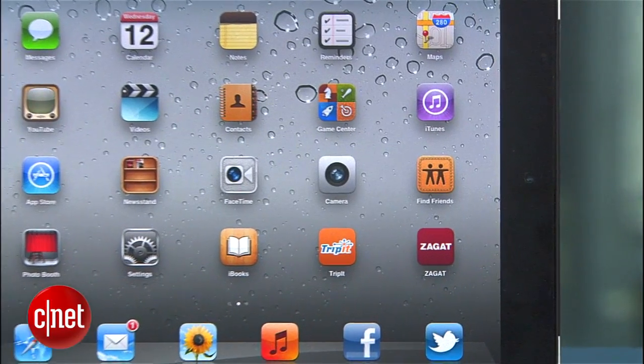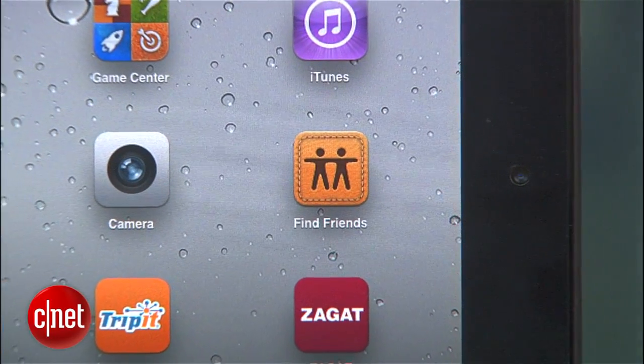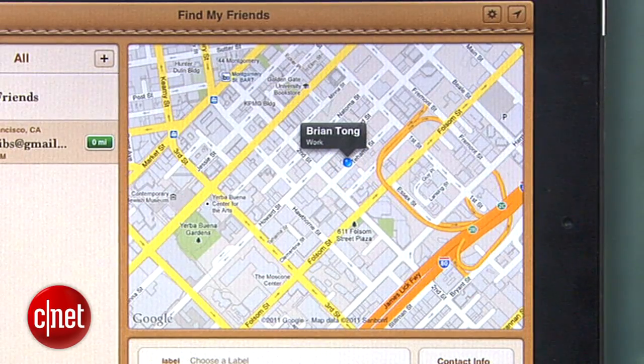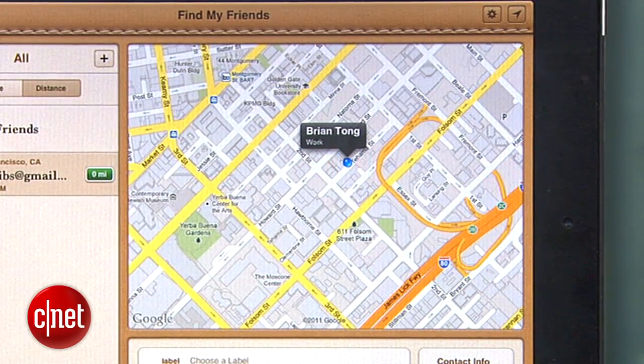Another new app is Find My Friends, which is similar to Google Latitude, where you can let close family and friends know where you are if you want to. One cool feature is allowing specific people to know where you are for a specific block of time that eventually expires.